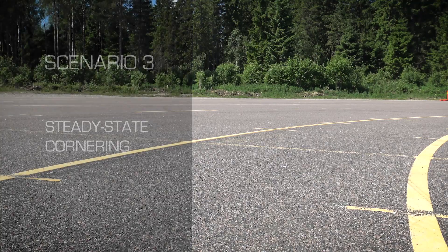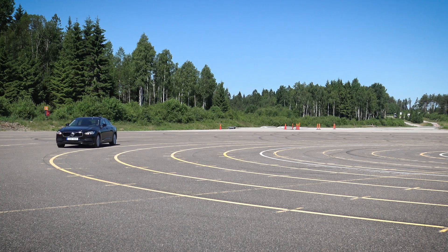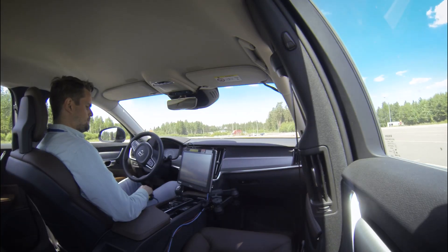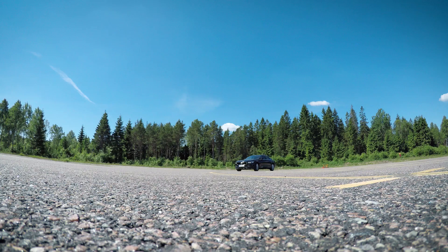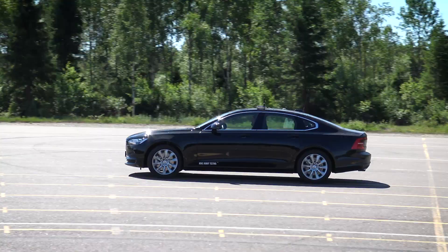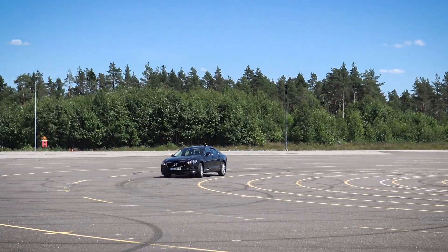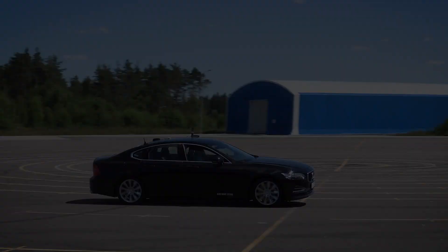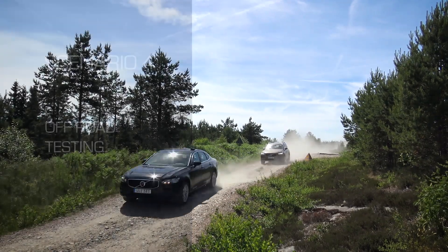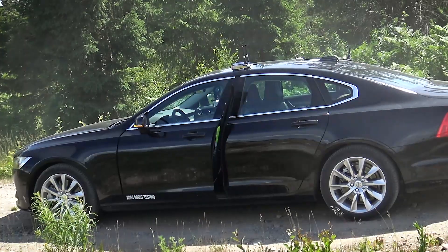A steady state cornering test requires the vehicle to be driven around a circle. The FlexZero allows the path to be followed accurately and the speed to be controlled to suit the test requirements, whether that is a constant speed or a steady acceleration through the test. On this off-road course the FlexZero is being used to drive the vehicle over rough terrain; again, path following is used to follow the desired trajectory.